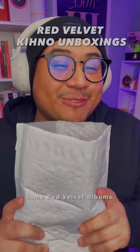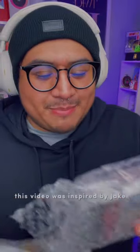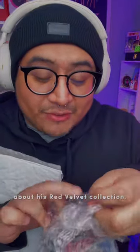Hey besties, so I got some mail — some Red Velvet albums — so let's unbox them and see what I got. This video was inspired by Jake, aka Main RVV Enthusiast, and he recently posted a video about his Red Velvet collection.